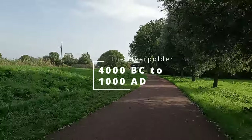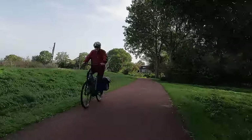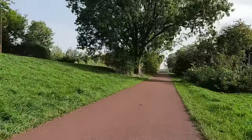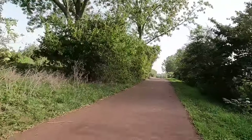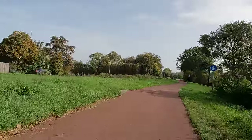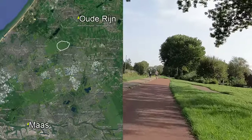Our tale starts with prehistory, when a large area of this region was a wild and extensive peat bog. Around 4000 BC, it was cut off from the sea. With the land unable to drain, it became a swampy and hard to reach place, only visited by the hunters and fishermen who could access the area by boat. It's not known exactly when the lake that would become the Myrpolder formed, but at some time it did, sandwiched here between the old course of the Rhine to the north and the river Mars to the south.